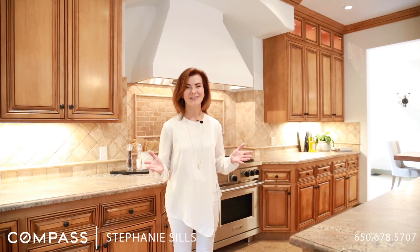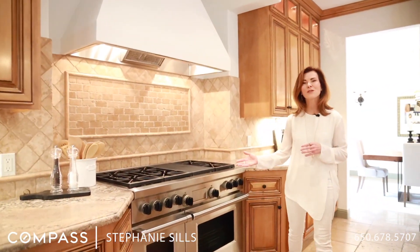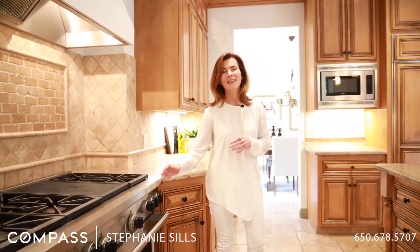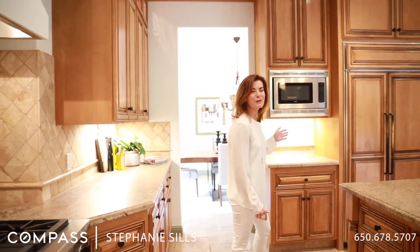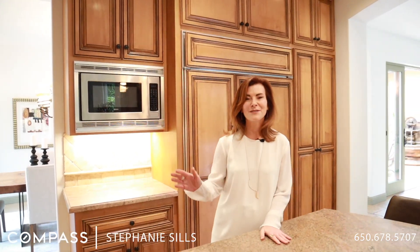If you like to cook, you're going to love preparing meals in this beautiful chef's kitchen. It has very high-end appliances like this Wolf range with six gas burners and a grill. There's also a Sub-Zero refrigerator-freezer, very nice granite countertops, tons of storage, plus a wine refrigerator.